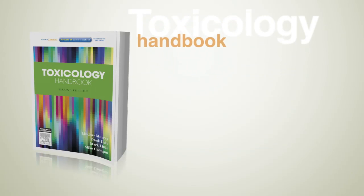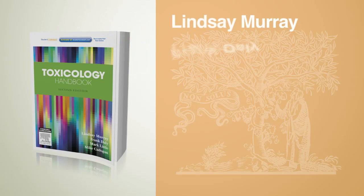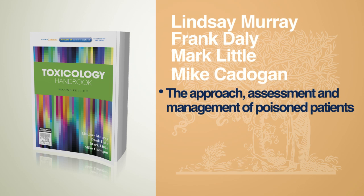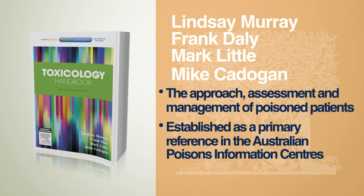Toxicology Handbook, second edition, by Lindsay Murray, Frank Daly, Mark Little and Mike Cadogan. This best-selling handbook is an updated guide to the approach, assessment and management of poisoned patients. It is established as a primary reference in the Australian Poisons Information Centres.